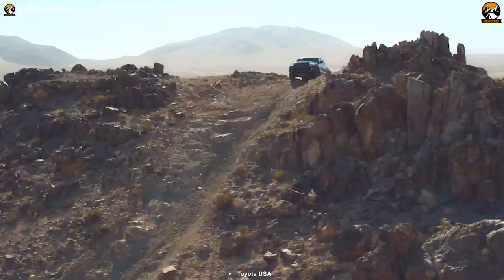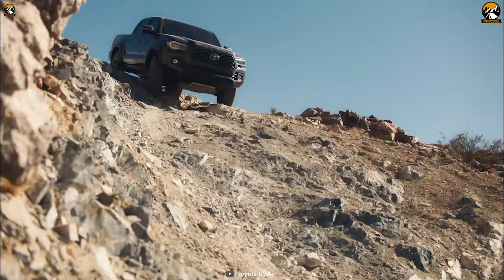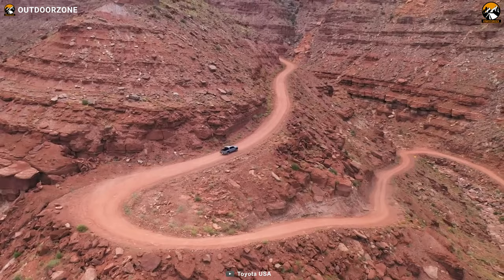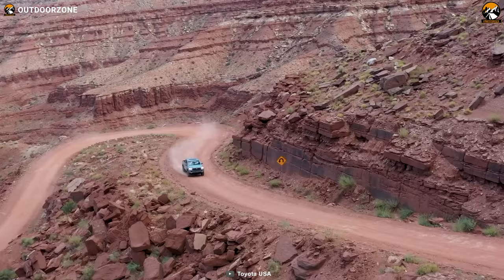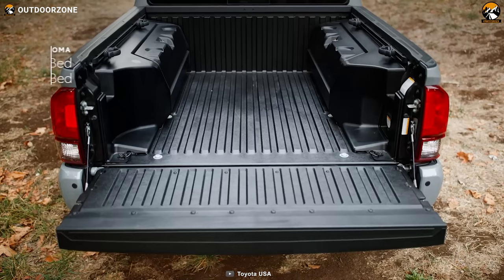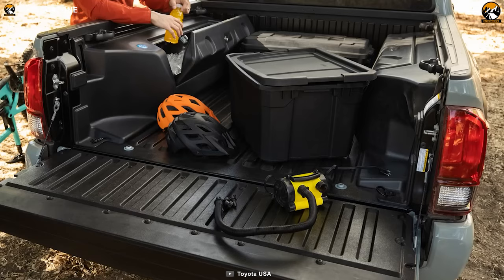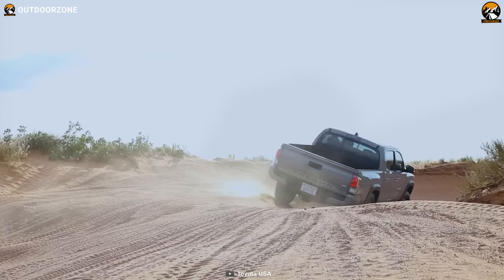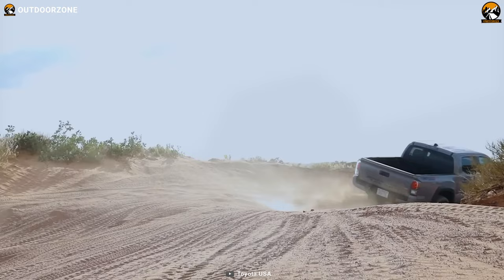Toyota Tacoma is probably the most popular pickup truck for countless scenarios. Its 2023 version takes that reliability, which everyone seeks in a bug-out vehicle, to another level with some ground-breaking features. Available in a bunch of models, users can choose according to their preferences. A bigger truck bed will accommodate every bug-out gear item, and features like crawl control will help you go through some tough terrains.